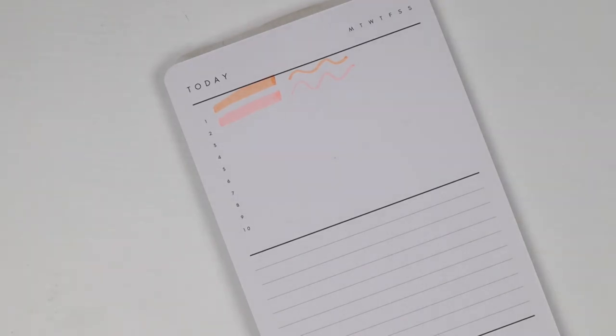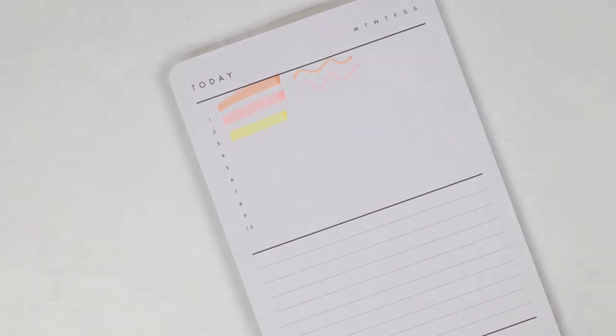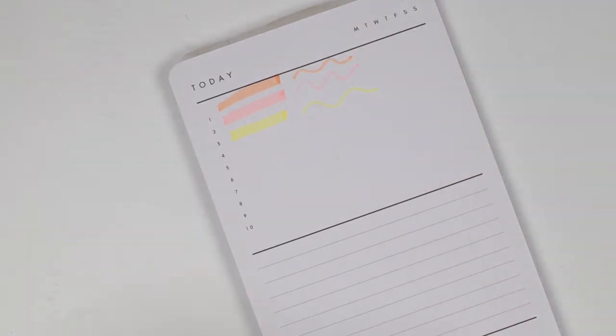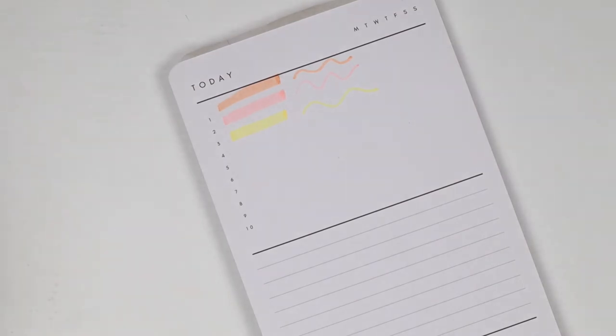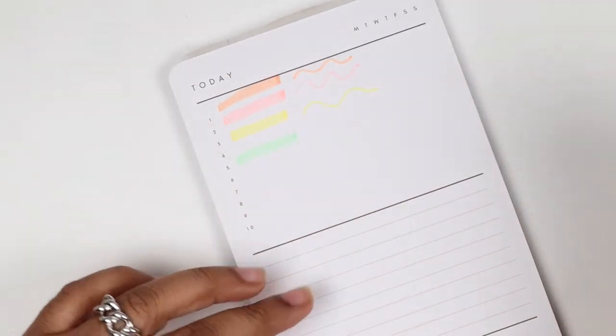Then we have butter — I love that name. Swatching it now… oh my god, I love that one. It's official: butter is my favorite highlighter of the pack. I cannot — yes, butter is by far my favorite color already. This is going to be a favorite, I swear. Then we have spruce, which is like a soft bright green. That's so pretty too.